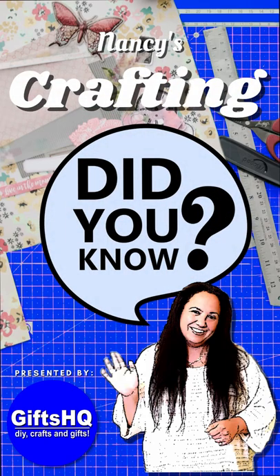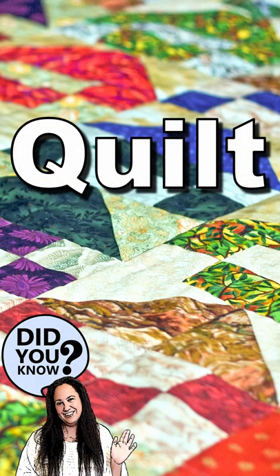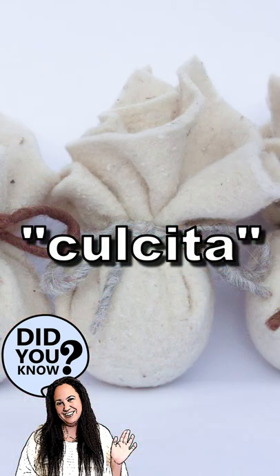Here's my Did You Know series. The word quilt comes from the Latin word kulsita, which means filled sack.